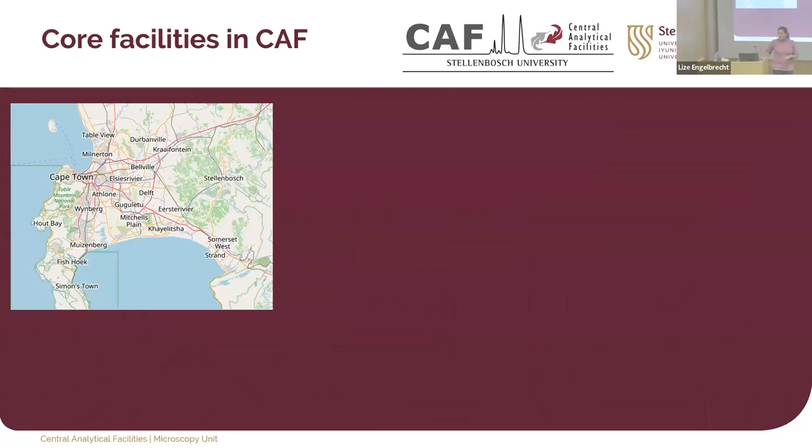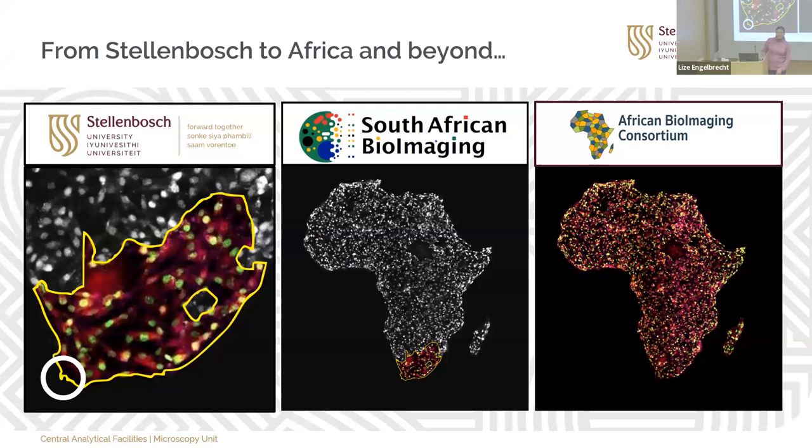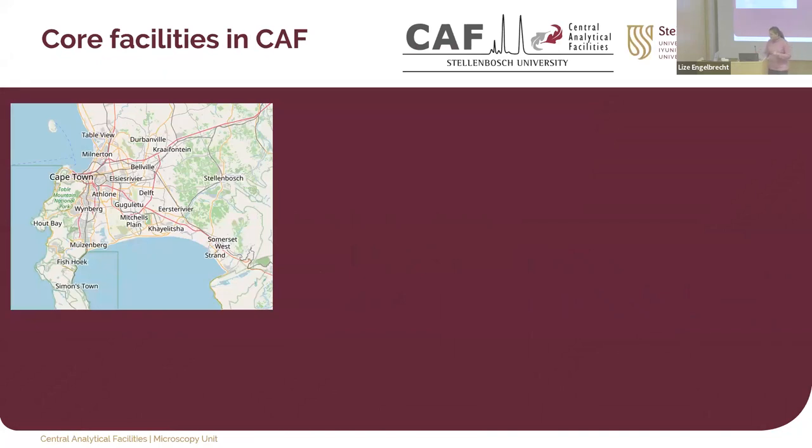We are right at the tip of the Cape Peninsula. We are actually not in Cape Town, but very close. We are based in Stellenbosch — our main campus. It's a little town, much smaller than Heidelberg. We also have a medical campus: a massive public hospital in the middle of the Western Cape area, which is Tygerberg Hospital, and the medical school is also part of Stellenbosch University.